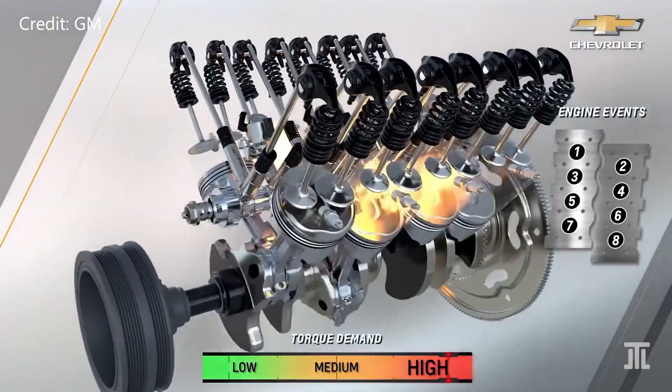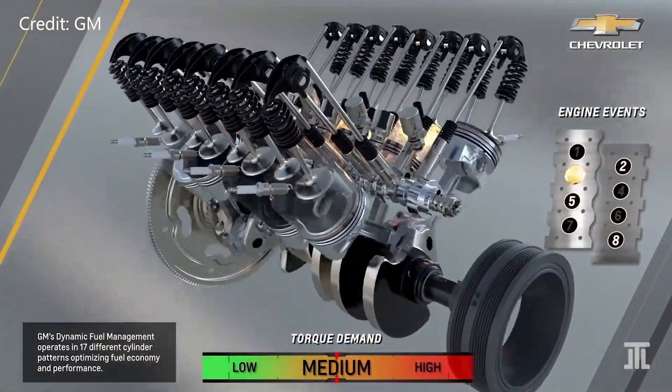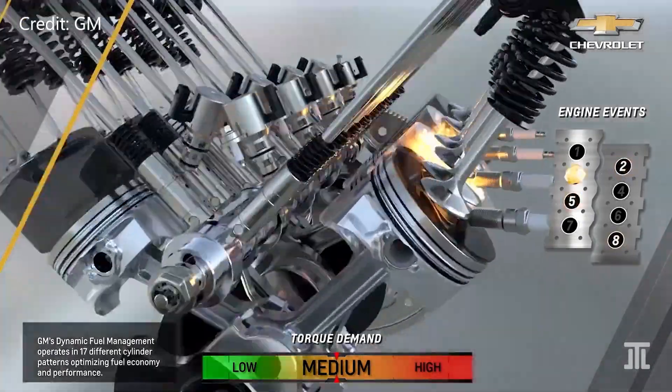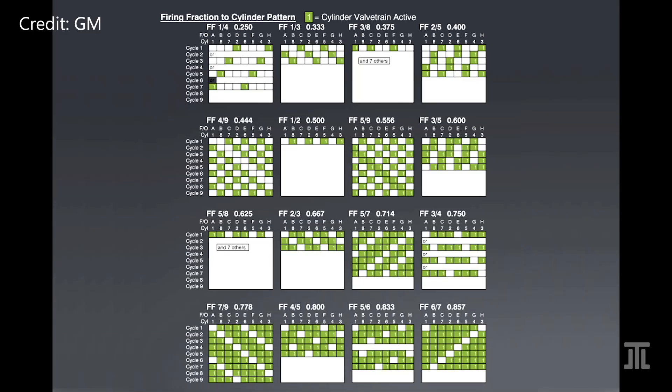The magic of DFM happens with the engine control module. This system can vary the percentage of working cylinders from a quarter to six-sevenths in 16 different patterns, as shown in the illustration. Most notably, the ECM rotates the cylinders being deactivated through cycles. The primary goal of this rotation is to eliminate the drivability and NVH-related problems of conventional cylinder deactivation technologies.